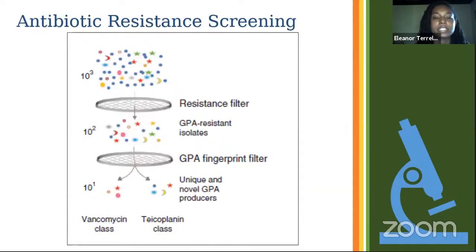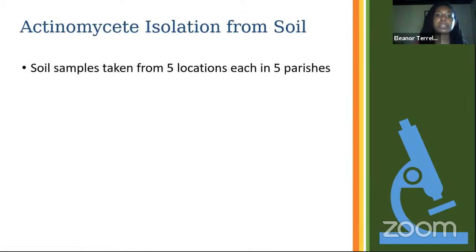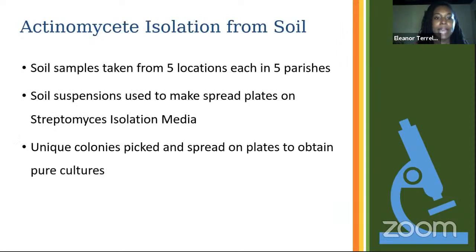This is a schematic of the antibiotic resistance screening method from the same paper. Basically, we take the total number of isolates, put them through the antibiotic resistance filter to pick out those resistant to the glycopeptide antibiotic, then do a molecular fingerprint filter to identify the most likely unique and novel glycopeptide antibiotic producers. For my research, I took soil samples from five locations in five parishes in Jamaica — we have 14 parishes in total and I started with five on the eastern end of the island.